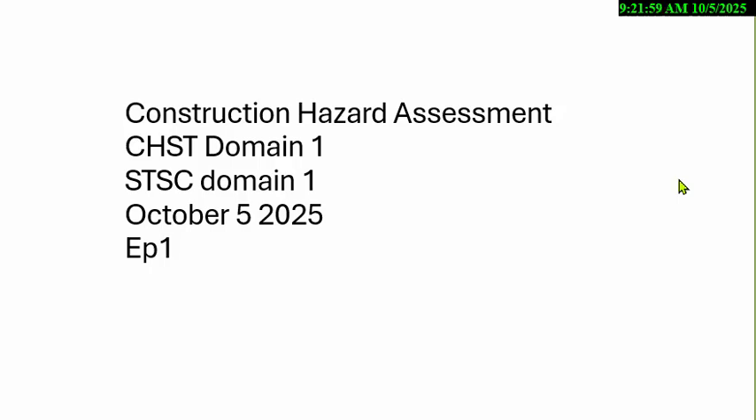Good morning, everybody. We're going to try something new since I'm banned from Facebook — we're going to do the quizzes on YouTube. We're going to go over the Construction Hazard Assessment. It's applying to the CHST Domain 1, the STSC Domain 1, and it's October 5th, 2025, Episode 1.